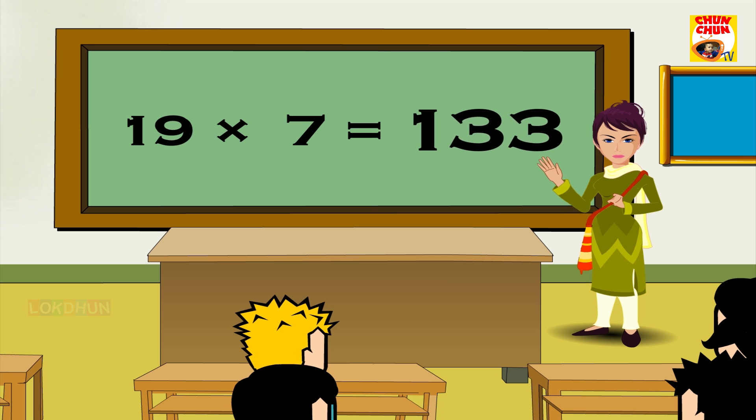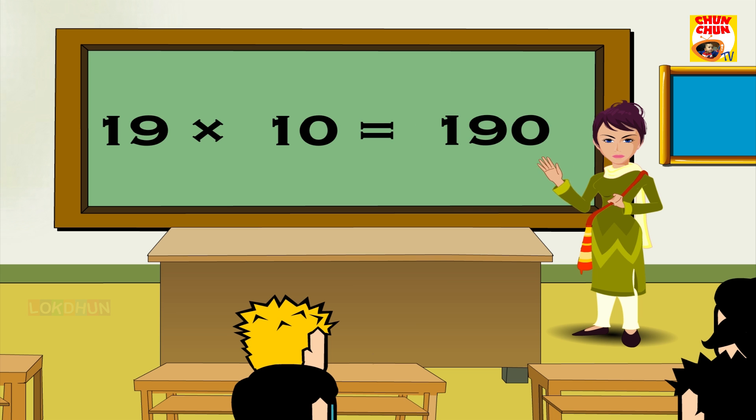Nineteen sevens are 133, nineteen eights are 152, nineteen nines are 171, nineteen tens are 190, nineteen elevens are 209, nineteen twelves are 228.